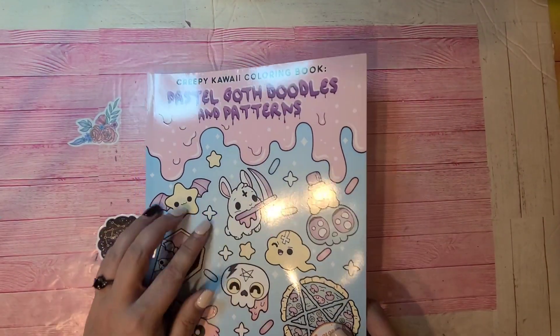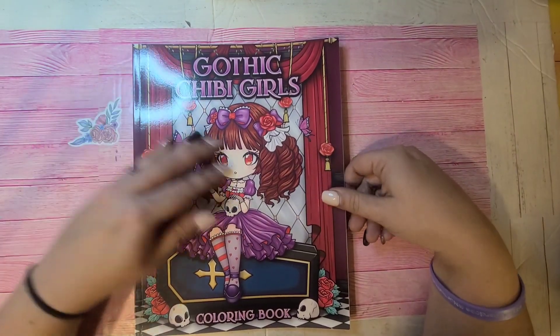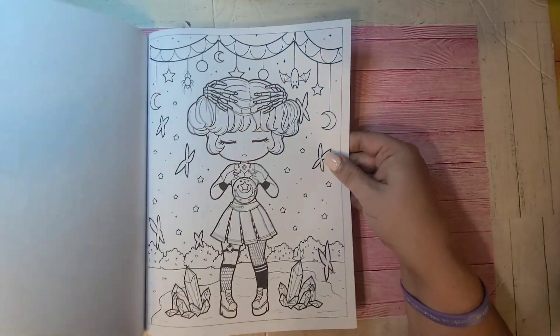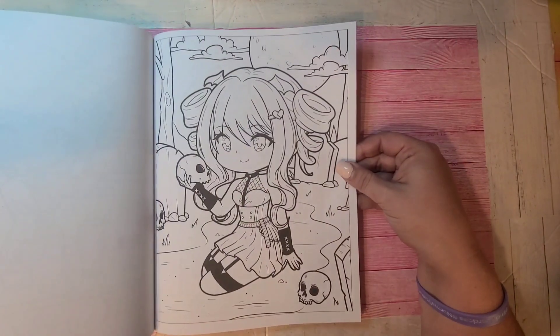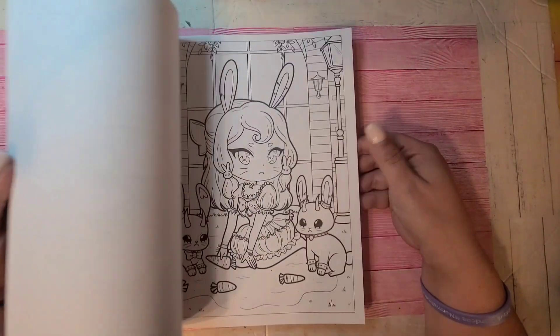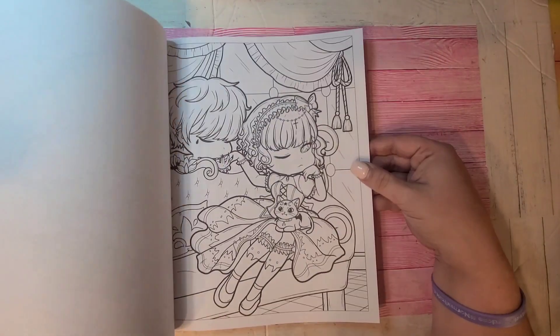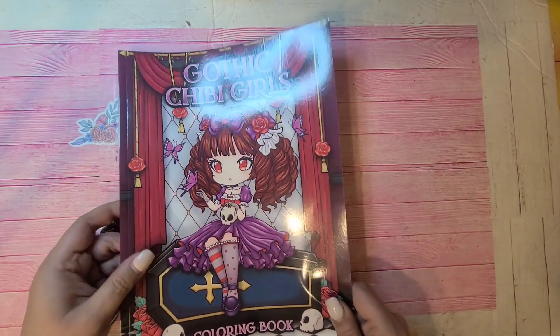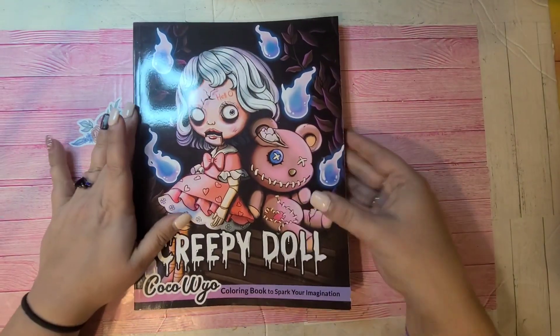That's the Pastel Goth Doodles and Patterns. This one is Gothic Chibi Girls by Larisa May — original pages, no duplicates from any of her books. So that one's Gothic Chibi Girls Coloring Book by Larisa May.